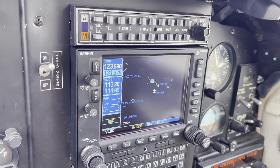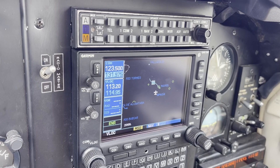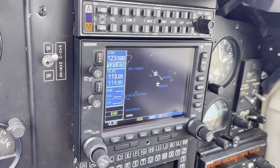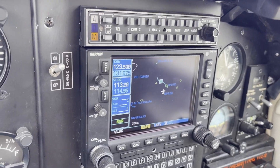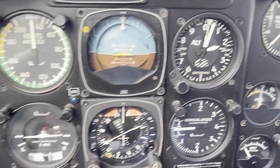I called the dealer again and shared my conversation with Garmin. They said they never take pictures. I was basically stuck, because they also told me it's almost impossible to figure out how the connections were done with the HSI.